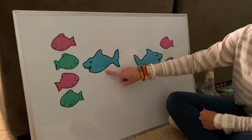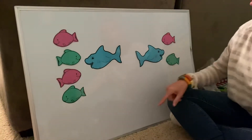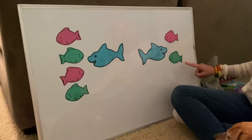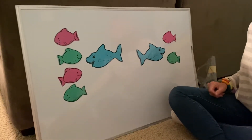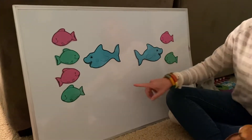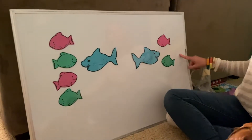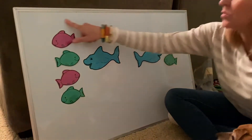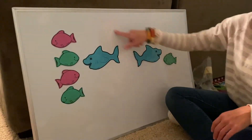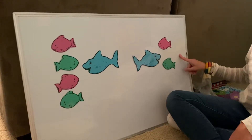So on our first shark, we have one, two, three, four. We have four fish. And the second shark, we have one, two. Which shark is going to eat the most fish? Is it going to be the shark that has four fish, or the shark that has two fish? This shark is going to eat more fish, because there's four fish, and there's only two over here.